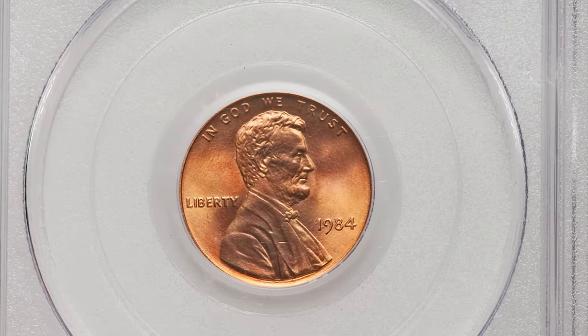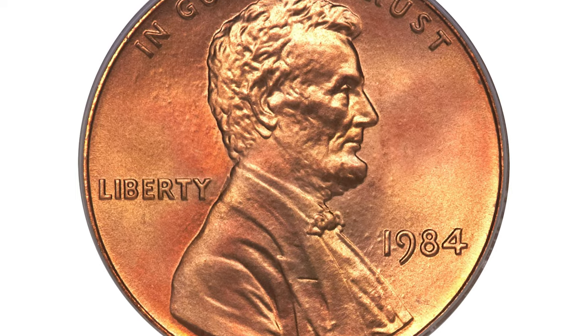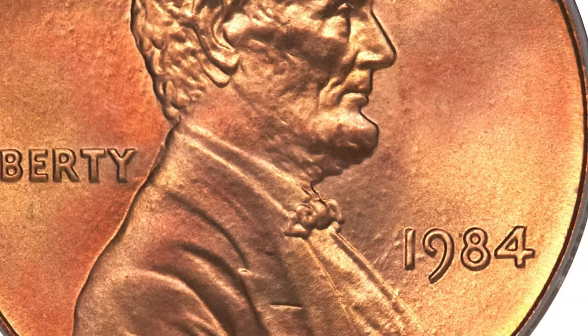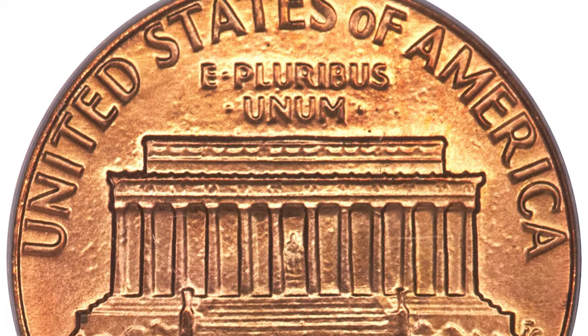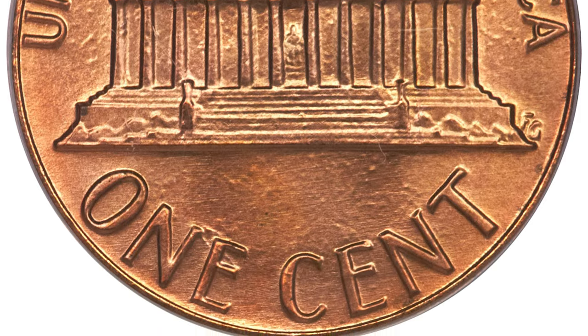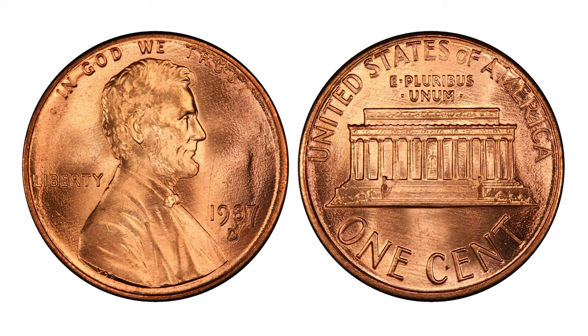Here is a 1984 Lincoln cent with double die obverse, graded mint state 68 red by PCGS. Lincoln's ear, lower beard, and bow tie are prominently doubled. This virtually perfect cherry red and lilac example shows minor pimpling in the fields, but absolutely no post-striking flaws on either side. It ended up selling for $3,220 at Heritage Auctions.